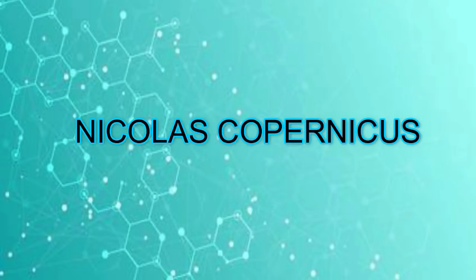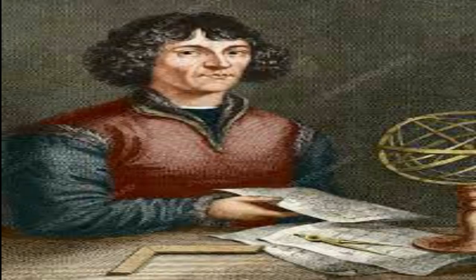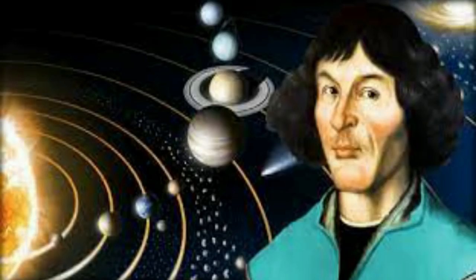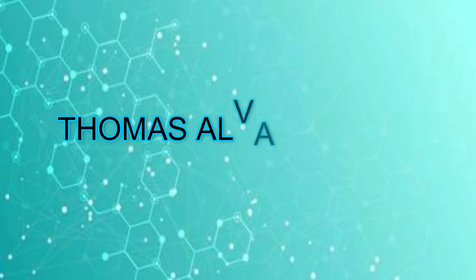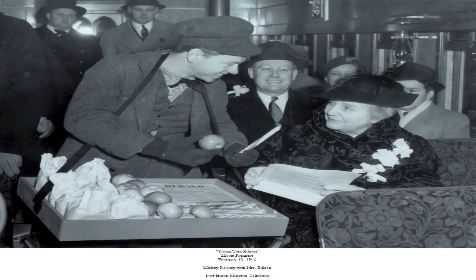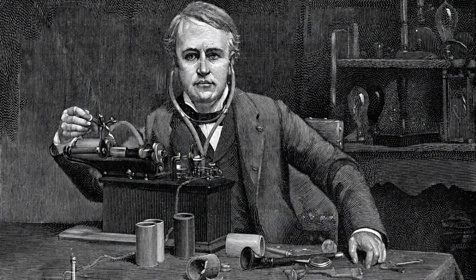Nicholas Copernicus was a monk from Poland. He went against the idea that the Earth was the center of the universe. Through his research, he made a Copernican model of the solar system and proposed that the sun is the center of the universe and all the planets revolve around it. Thomas Alva Edison was a very curious child who loved to experiment. To earn money to support his experiments, he went to work at the age of 12, selling newspapers and candies on trains. At the age of 22, he already made many inventions. One of his famous inventions was the phonograph, a device that makes and records sounds.